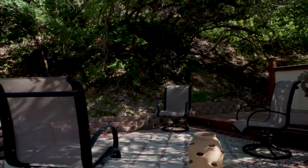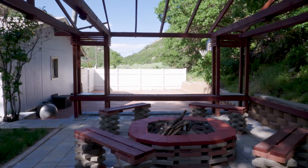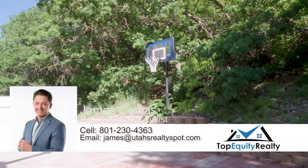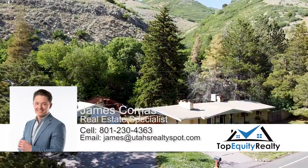This property is absolutely fantastic. I don't see it lasting on the market for very long. It's in the perfect area — very relaxing, and whoever picks this one up is going to be lucky.